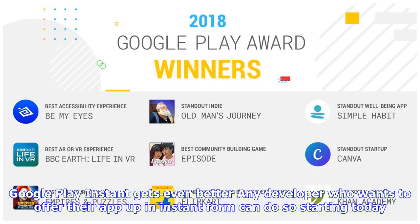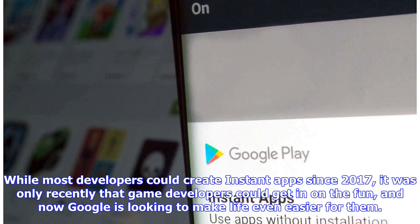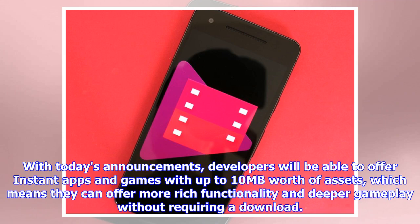Google Play Instant gets even better — any developer who wants to offer their app in instant form can do so starting today. While most developers could create instant apps since 2017, it was only recently that game developers could get in on the fun, and now Google is looking to make life even easier for them. With today's announcements, developers will be able to offer instant apps and games with up to 10MB worth of assets, which means they can offer more rich functionality and deeper gameplay without requiring a download.